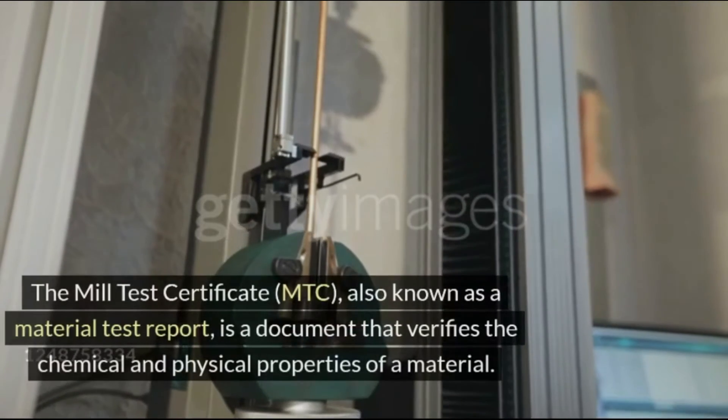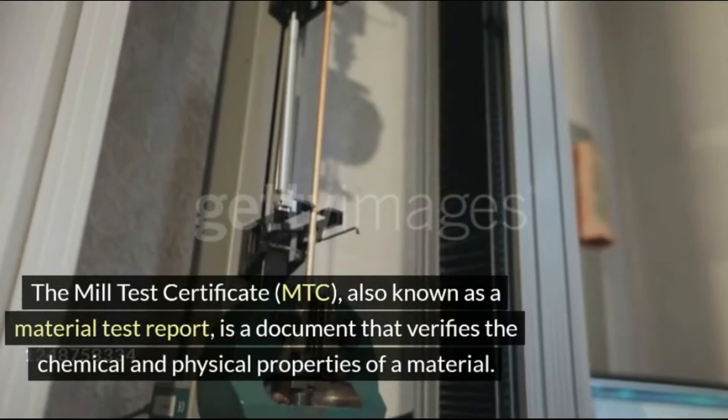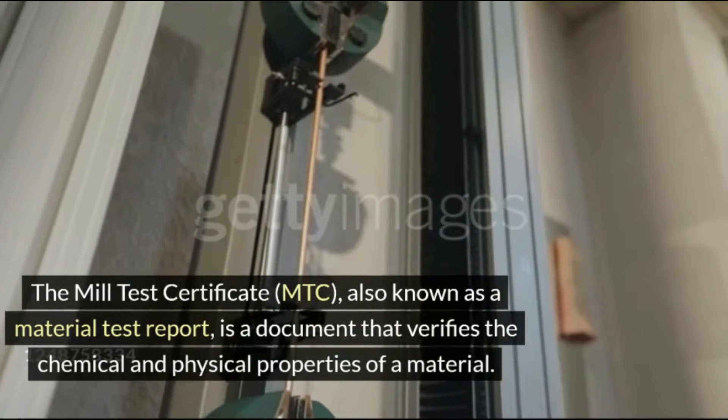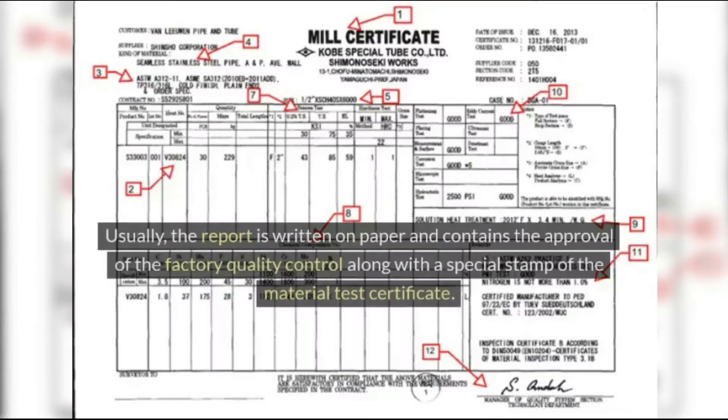What is a Mill Test Certificate? The Mill Test Certificate, or MTC, also known as a material test report, is a document that verifies the chemical and physical properties of a material. Usually, the report is written on paper and contains the approval of the factory quality control along with a special stamp of the material test certificate.